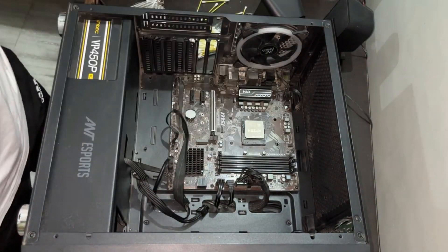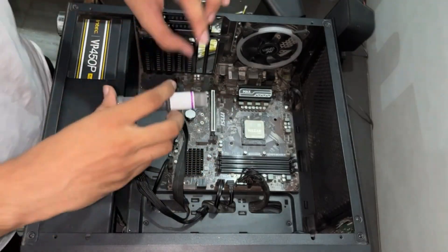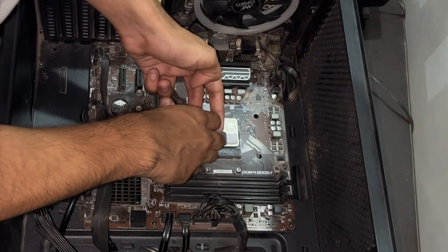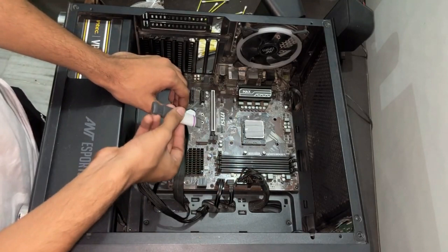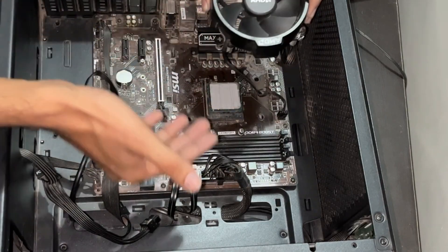In conclusion, thermal paste may be a small component, but its impact on your PC's performance is significant. By choosing the right thermal paste and maintaining your system's thermal interface, you can ensure optimal cooling efficiency and prolong the lifespan of your CPU. So, don't overlook the importance of thermal paste in your PC setup.